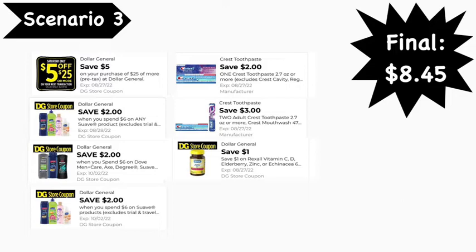Regarding the $2 off six Suave digital coupon: all three digitals will pop up, particularly the $2 off six for any Suave products — that's an older coupon but it attaches to a lot of items. To use all three Dollar General coupons, one set of Suave items attaches to the $2 off six any-Suave coupon, the Degree attaches to the $2 off six Suave/Dove/Degree Men's coupon, and the other products attach to the second $2 off six. If you don't have that second coupon, you can swap items or just pay $2 more.